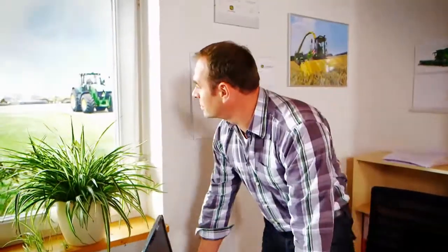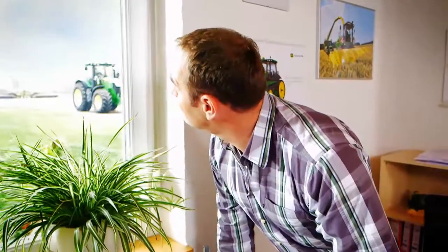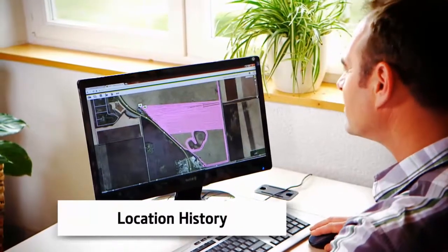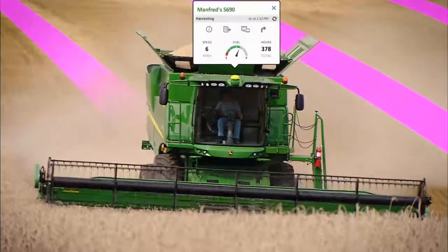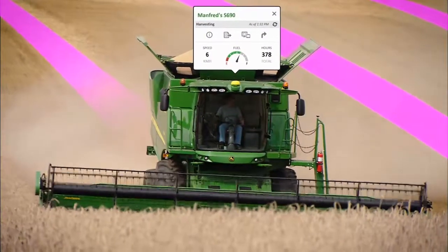We have to get the harvest in today before it starts raining. Let's check the progress of my machines. It's obvious we need some extra capacity, and we need it fast.